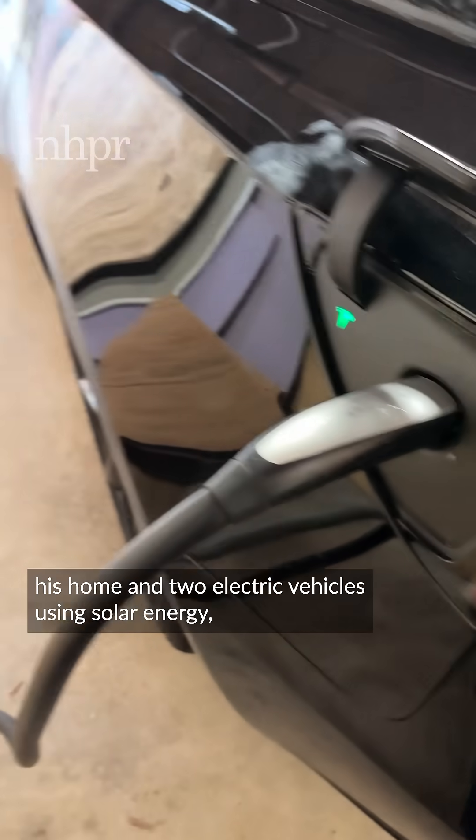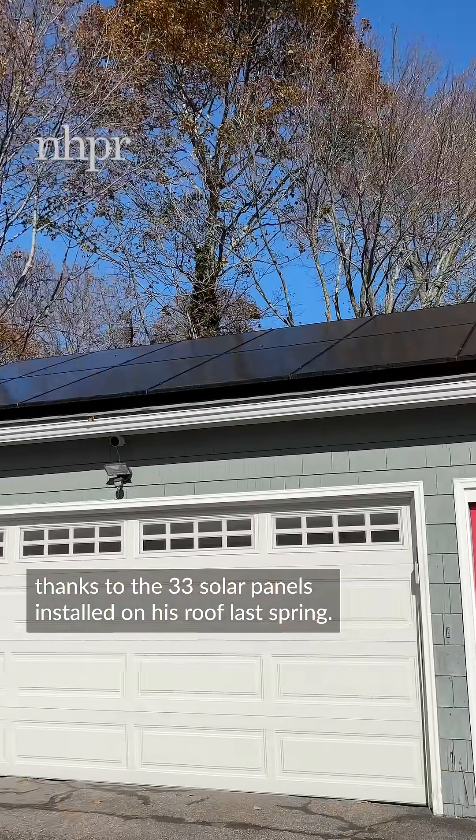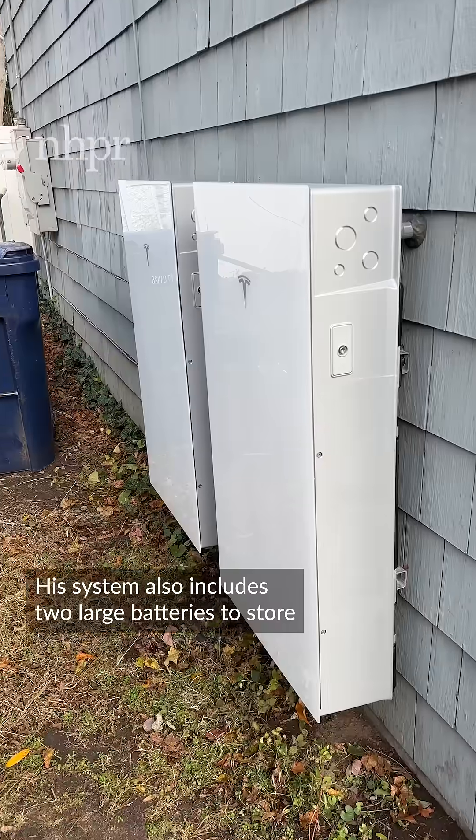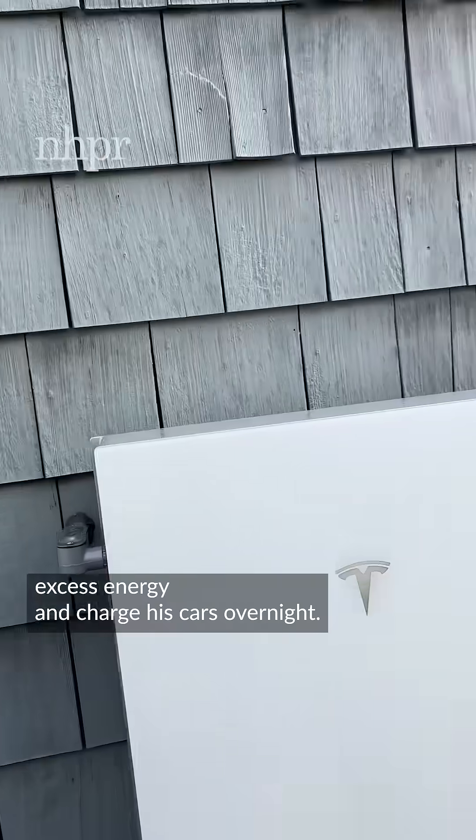Today, he powers his home and two electric vehicles using solar energy, thanks to the 33 solar panels installed on his roof last spring. His system also includes two large batteries to store excess energy and charge his cars overnight.